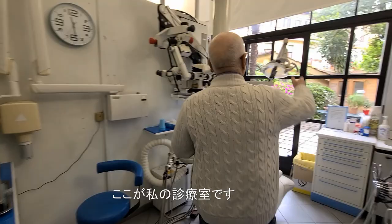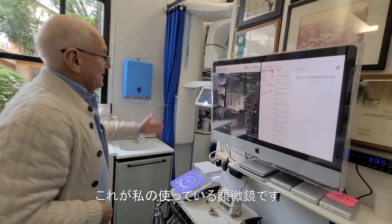This is the equipment that I practice with. My microscope.